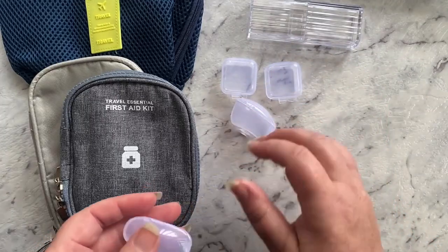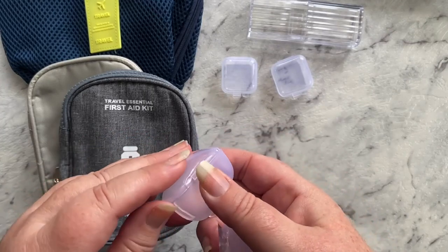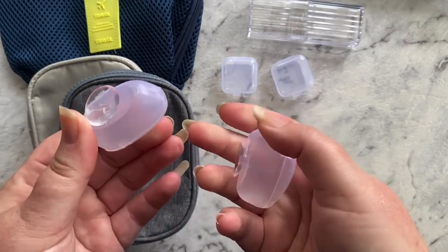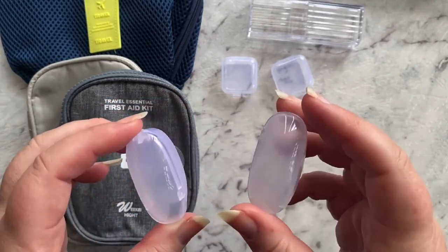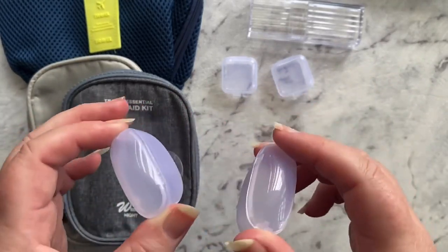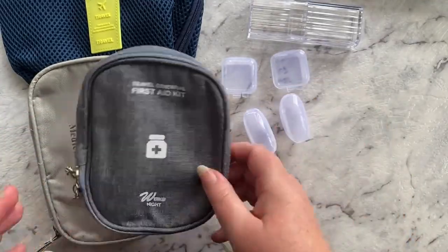These were from Kmart, a pack of four. We actually used two of them when we went camping — they're toothbrush holders that also stick to the wall in the bathroom if you want, and they just keep your toothbrush nice and clean in your toiletry bag.